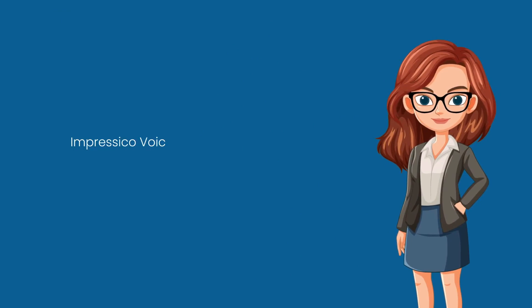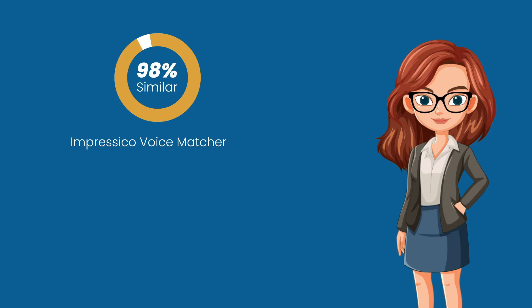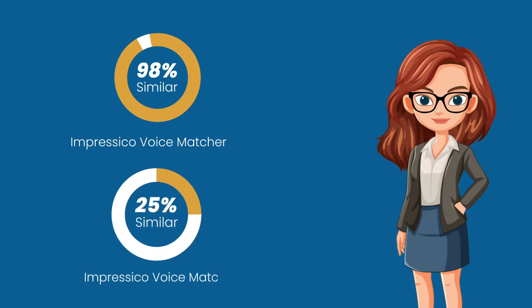Impressico Voice Matcher displays clear outcomes: a 98% similarity score indicates a positive match, while a 25% similarity score indicates a mismatch.